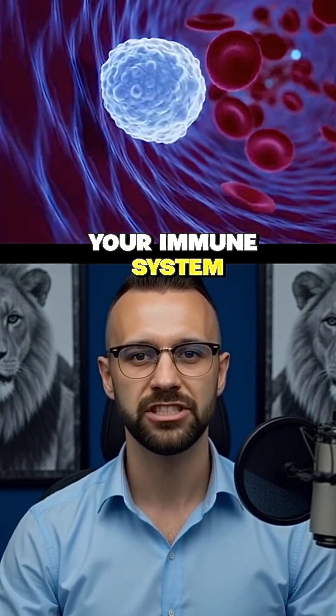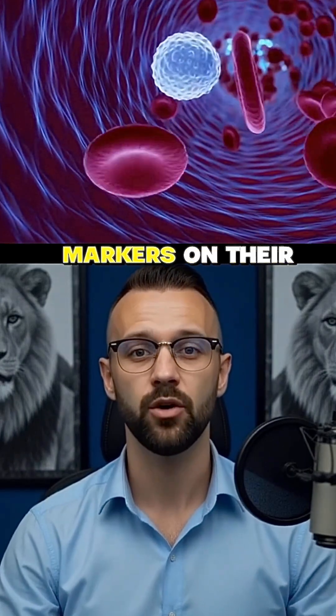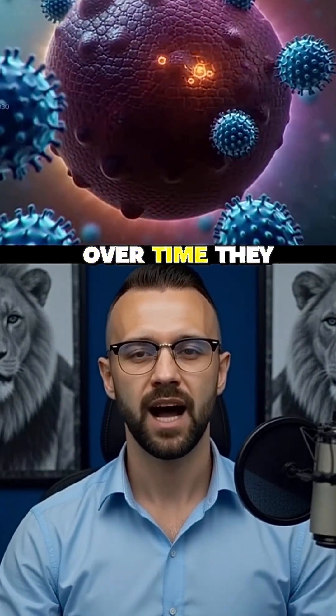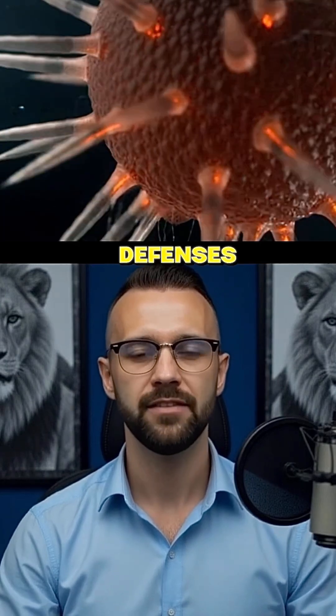Here's the deal. Normally, your immune system is an absolute beast. It spots tumors by seeing special markers on their surface called antigens and destroys them. But the problem is, cancer cells are incredibly sneaky. Over time, they learn how to hide these markers, literally becoming invisible to your body's defenses.